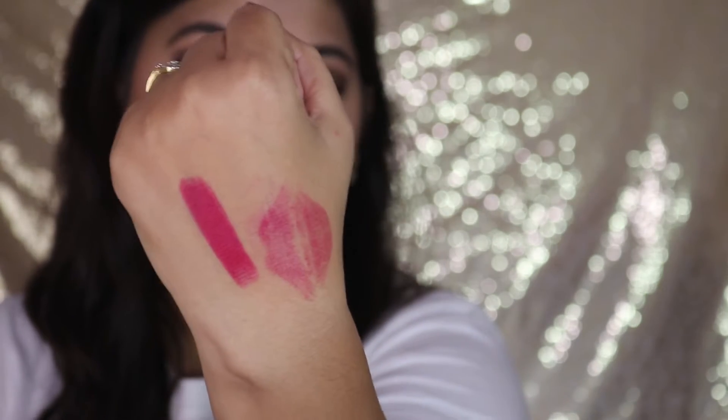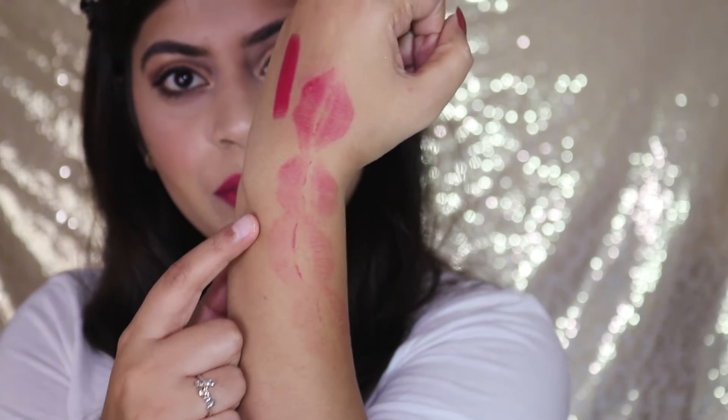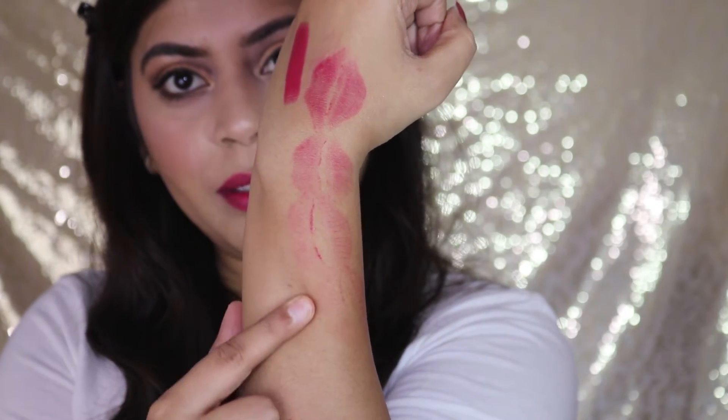This one also stays for a long time — I wore it for more than six hours and it was still on my lips. This one is also not transfer proof; it actually transfers more than the Pout Potion. It fades when you're eating or drinking. Even after fading, it's not completely gone — it's still there on the lips.